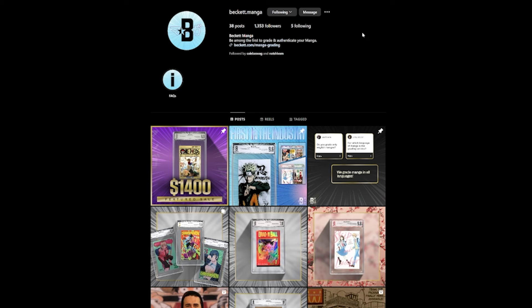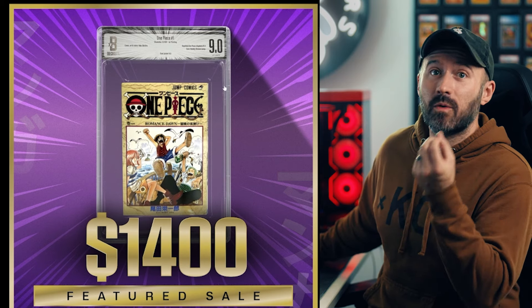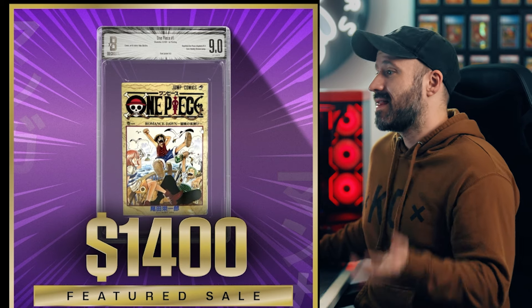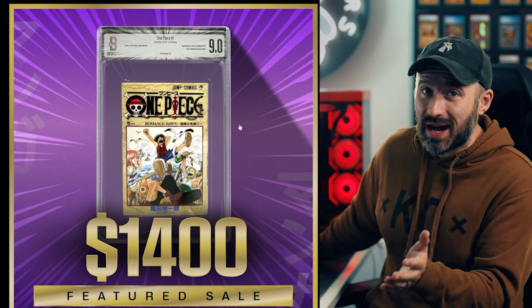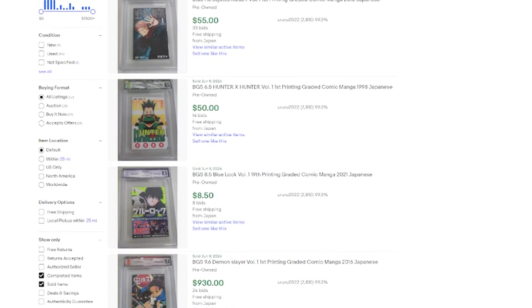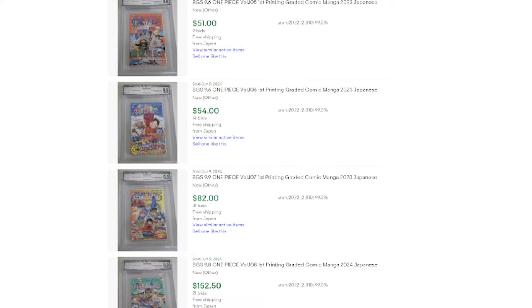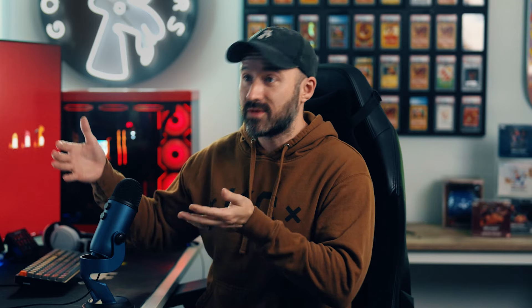If you look at one of the recent sales, Beckett had a 9.0 volume one of One Piece in Japanese that sold for $1,400. That's not cheap. So there's clearly value in this — there is a clear market. It may not be the only reason obviously, but there is an actual documented sale.